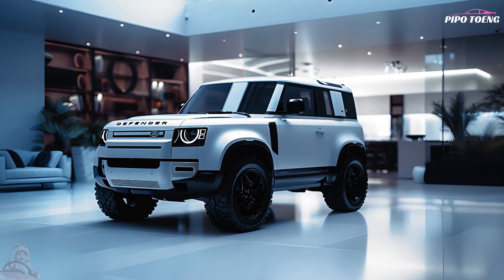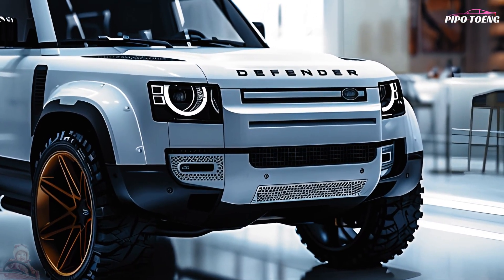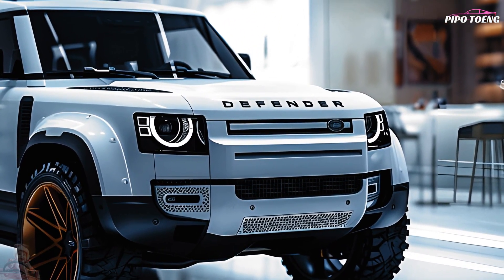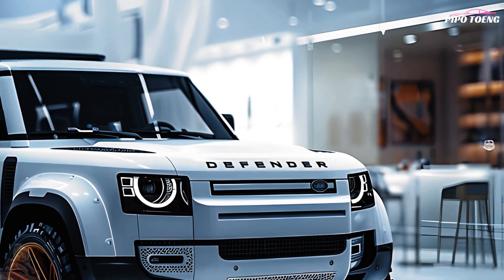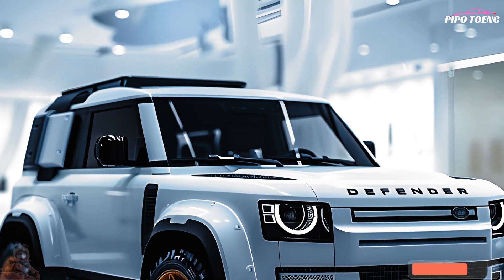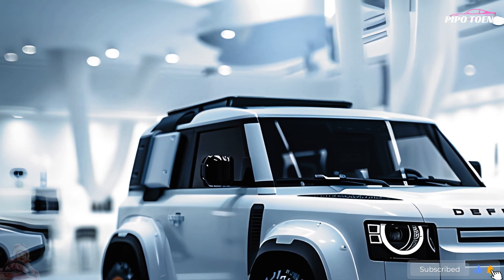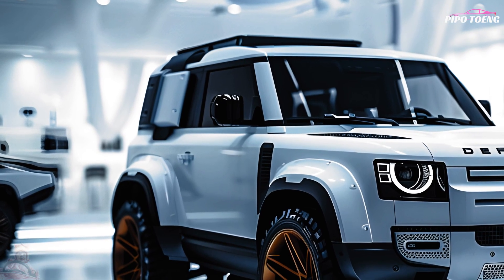Powertrain options include a turbocharged 4-cylinder, a stronger six-cylinder, and even a plug-in hybrid. The vehicle comes standard with all-wheel drive, giving it advanced off-road capabilities. It is equipped with features like Terrain Response 2 and All-Terrain Progress Control, and is well-suited for demanding applications thanks to its high payload and towing capabilities.